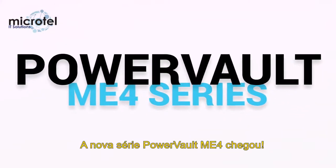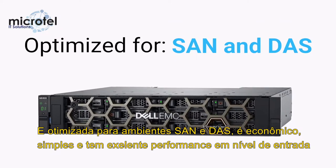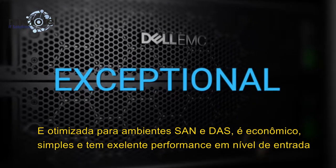The new PowerVault ME4 series is here and optimized for your SAN and DAS environments. It's affordable, incredibly simple, and has exceptional entry-level performance.